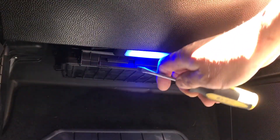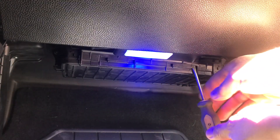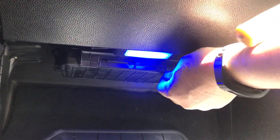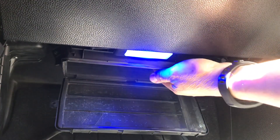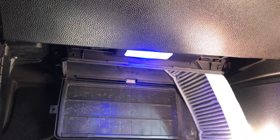I actually had to watch my old video on how to change one of these again to remind myself. Basically you use a flathead screwdriver, put it in here, pull down a little bit, and it opens up just like that. Underneath here you'll find the air filter, which just pulls straight out like this.